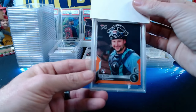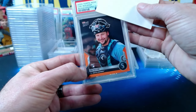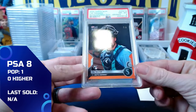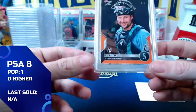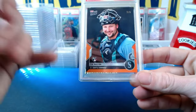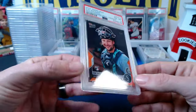Next: a 2022 Topps Now Road to Opening Day Cal Raleigh orange parallel, numbered 2 out of 5. Unfortunately it comes in at a near mint 8 — there's a little white corner visible and centering is a bit heavy on the left. An 8 is actually a fair grade here; would have loved a 9 with it being numbered 2 out of 5, but we get the 8.